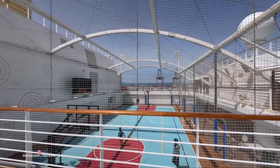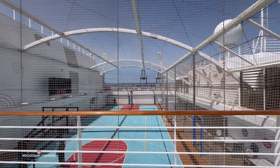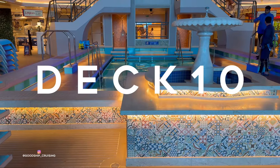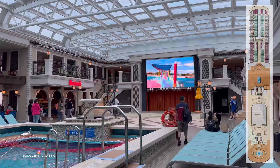At the aft of Deck 11 is the large sports court and staircase access to the Vasilio Pool and Bar down on Deck 10. Moving on down to the public spaces on Deck 10, you will come across the Lido Pool, which features a variety of venues.